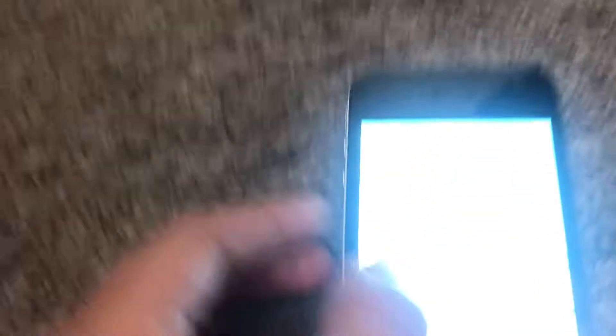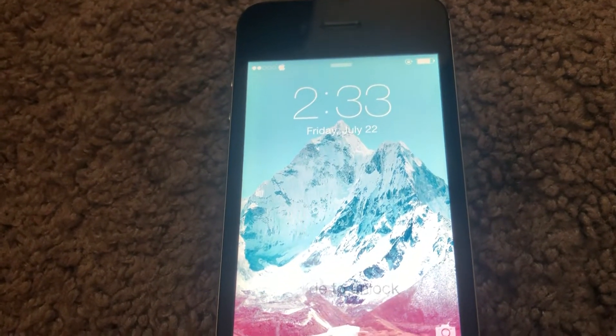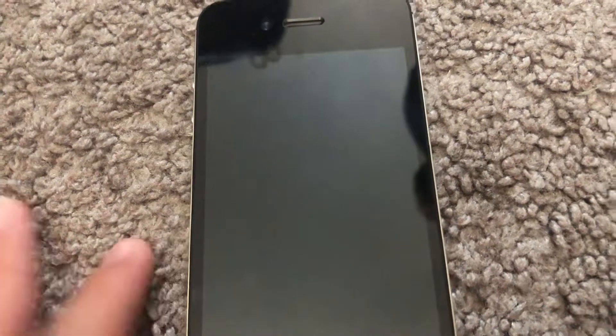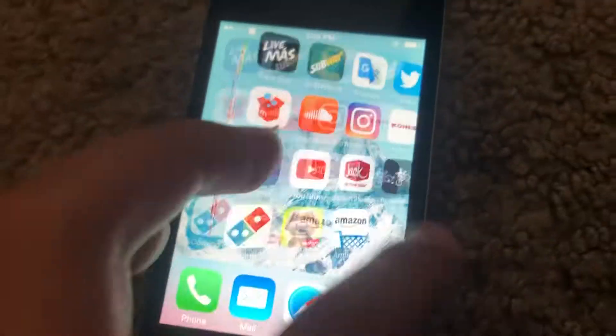First up is this iPhone 4 CDMA 8 gigabyte model. If you're wondering what happened to my other one, it shattered — it fell off my desk onto the floor. That was a 32 gigabyte model; I really want to get it fixed, but I have to use this one for now. It's kind of slow and has apps that just crash. I got it from a free bin outside a house — there was a box outside that said 'free,' looked in it, found a bunch of wires, then checked under and found an iPhone 4.